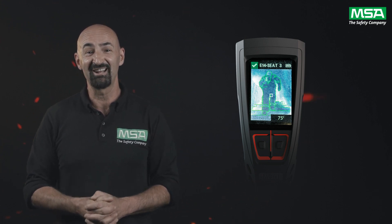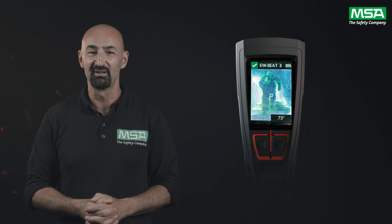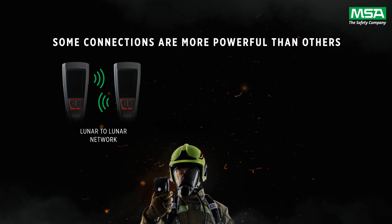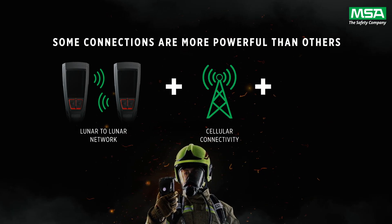We know that your day-to-day life is anything but predictable and uncertainty is somewhat expected. Connectivity is a key factor in safety, and Luna has three types: Luna to Luna network, LTE-M, and Bluetooth.